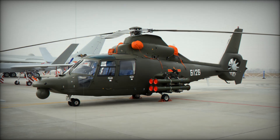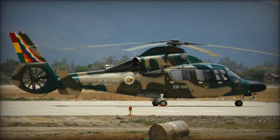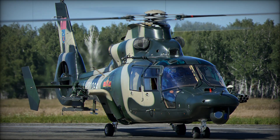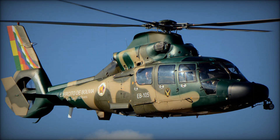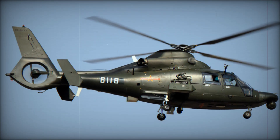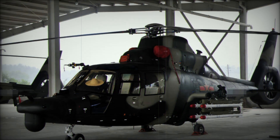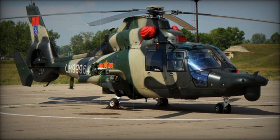To understand the significance of the Z-9, imagine a vehicle built to perform in almost any environment. Whether in the mountains, over the ocean, or in a combat zone, the Z-9 could do it all. Its streamlined fuselage, sharp cockpit design, and advanced technology made it one of the most versatile helicopters in the world. The Z-9 has a sleek and aerodynamic design. Its two-seat cockpit is at the front, giving both pilots excellent visibility. The large windows of the passenger cabin allow the crew to see clearly in all directions, while the rounded nose makes the helicopter look like it's gliding effortlessly through the air. The tail rotor is housed in a fenestron assembly.